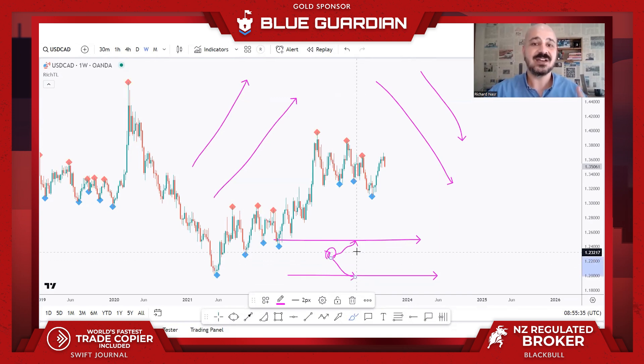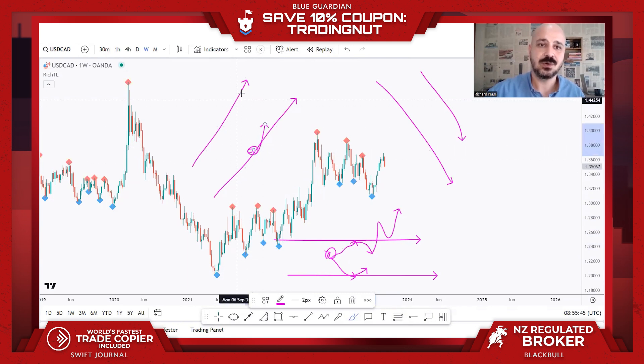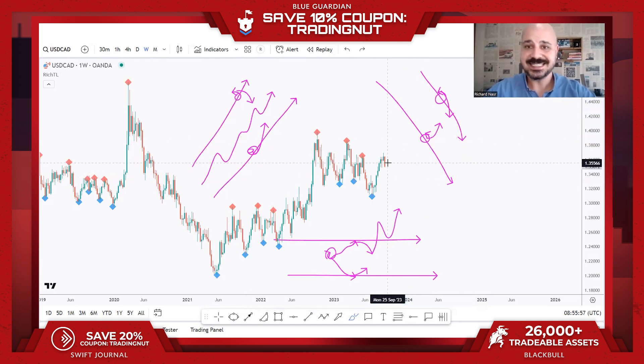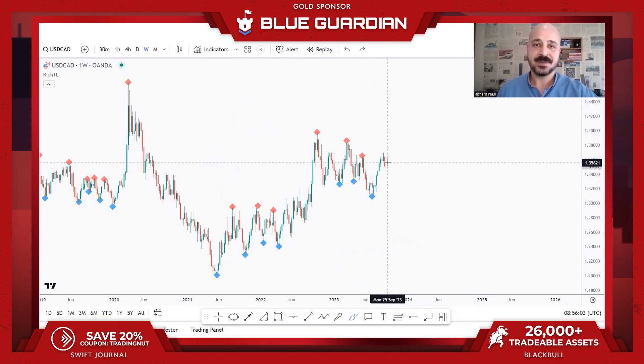If you are in the middle, it's a 50/50 area, but as we approach a key rejection zone we have more probability that price would reject it. Of course it can still break upward, and we'll adjust accordingly. The same goes for a rising channel — as we approach the lower band we look for buys; as we approach the upper band, we look for sells. The key rejection zone is just one confluence in our trading plan.